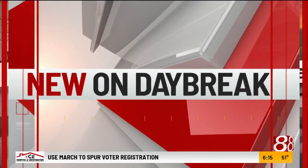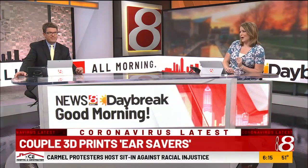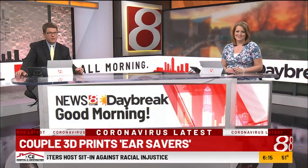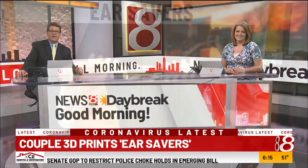New on Daybreak — using creativity and technology to ease a pain that many frontline workers know all too well during the coronavirus pandemic. News 8's Anjali Kankadai spoke with a couple from Williamsport, Indiana. They are 3D printing ear savers.